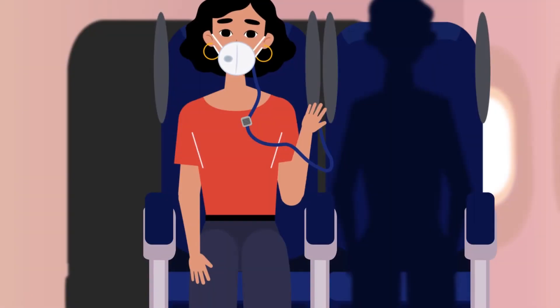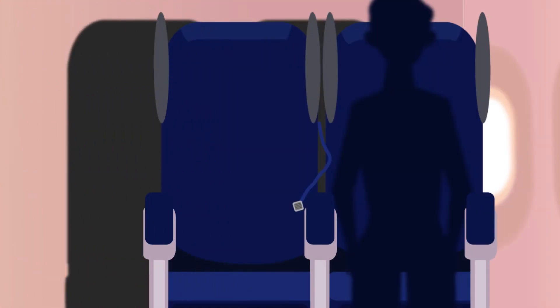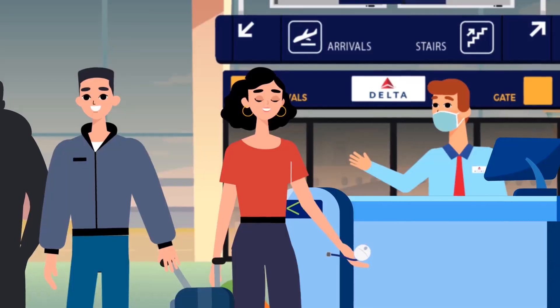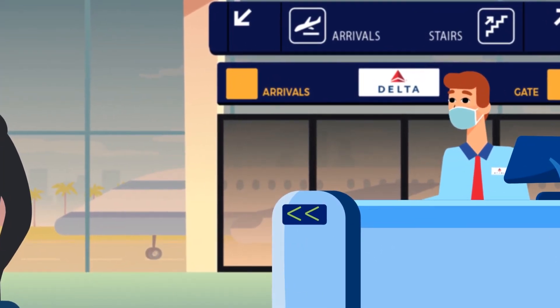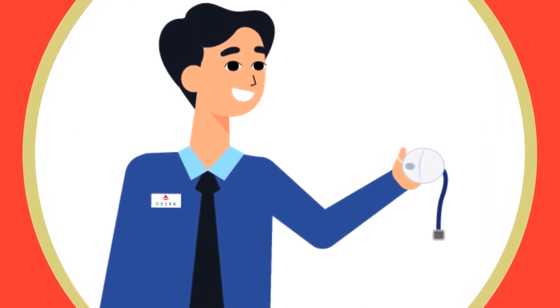Upon landing, all passengers raise their side protectors, leave their seats, and continue to wear their AirCleanse face mask until they are out of the aircraft. An airline representative will collect their AirCleanse face mask. The AirCleanse face mask can be disposed of or cleaned and reused.